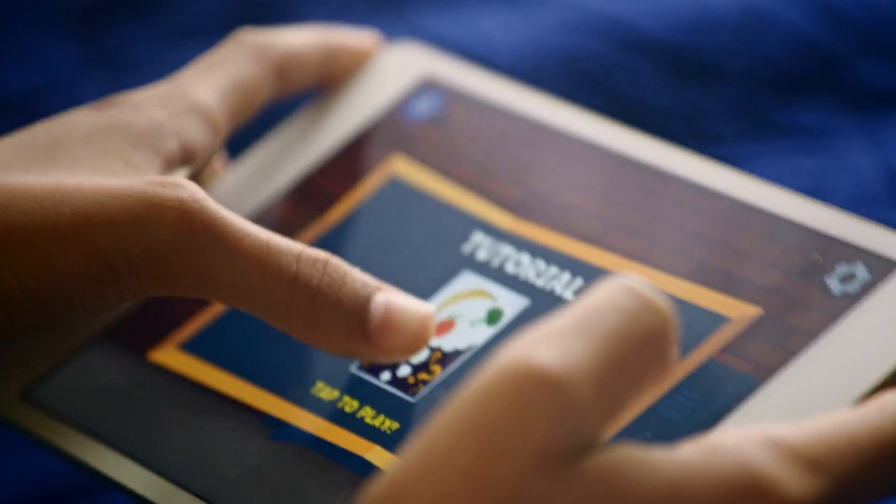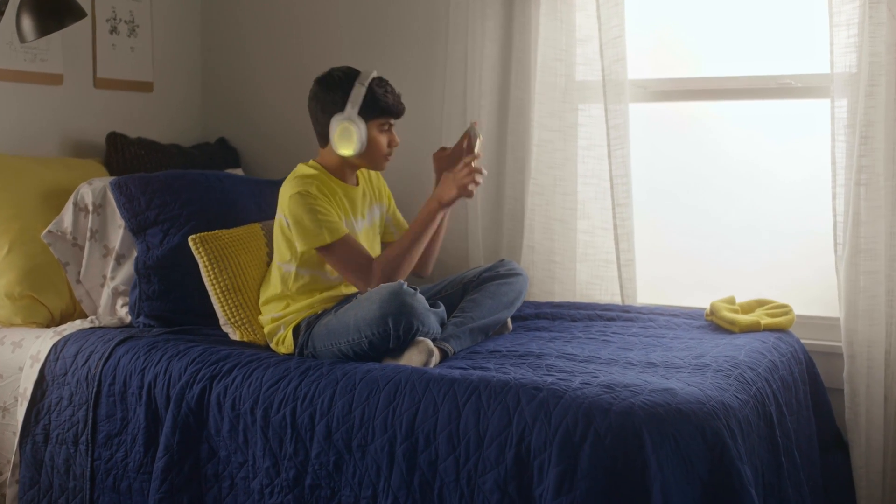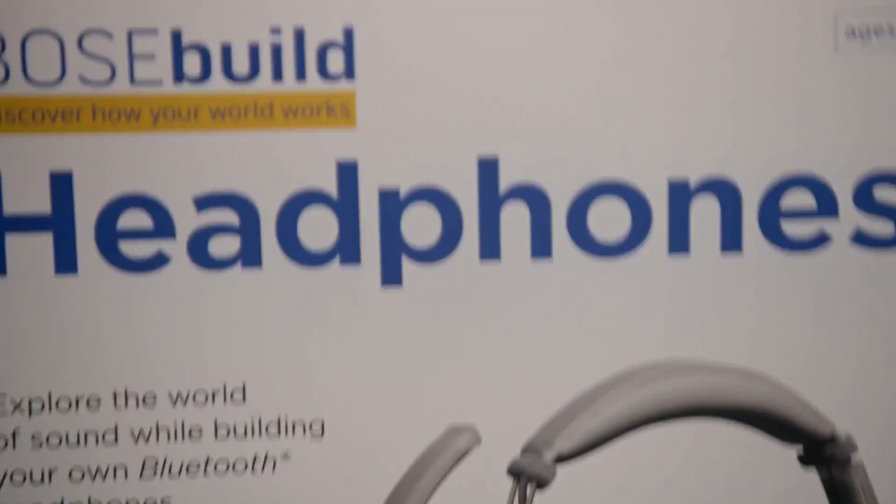I know what you're thinking. More stuff to add to that pile of forgotten toys. What if I told you that this is way more than just a game and a set of headphones? What if I told you that these headphones will teach me a thing or two?